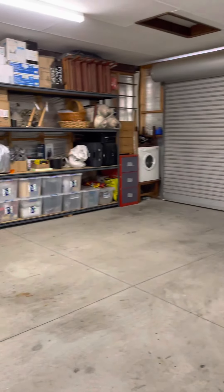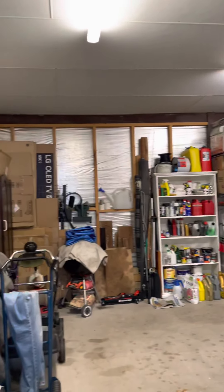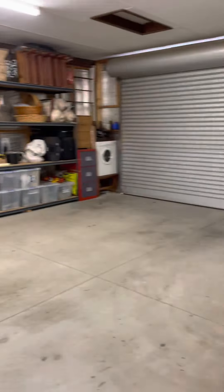Direct access here to the garage. Double garage has a remote door, power points, got the roof lining on it and some insulation in the roof as well.